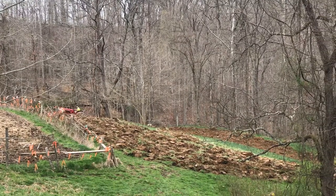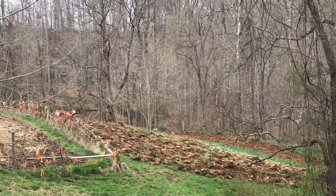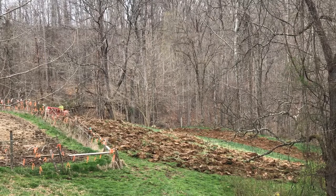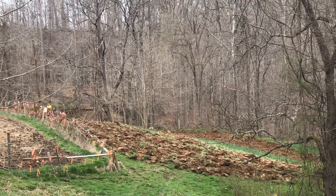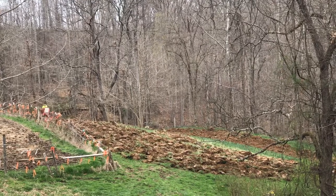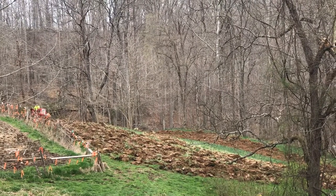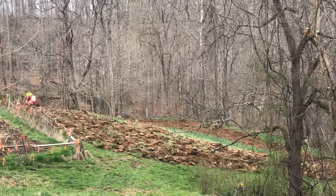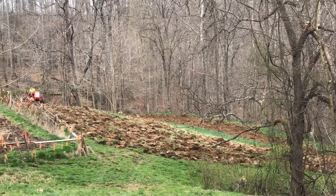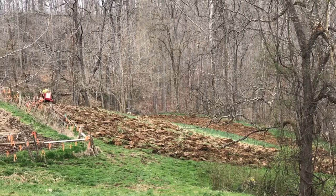We're going to put in some honeybee pasture. We got the old school plows going and then we got the discs. Once this thing gets to turn over and dry up some, we're going to run the disc and we're going to plant some eastern honeybee pasture — Mid-Atlantic and eastern honeybee pasture.